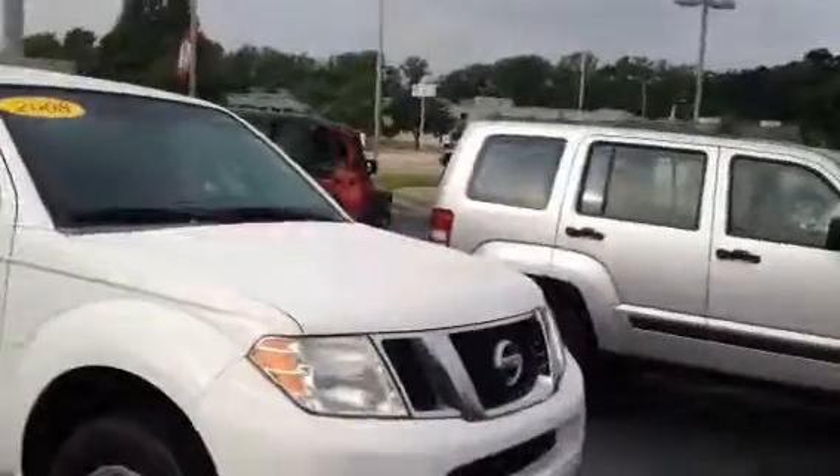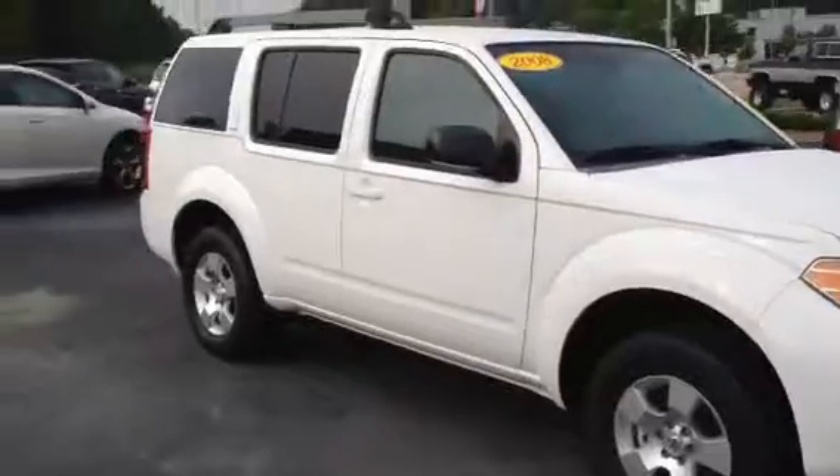This is Tillman at LaGrange Toyota. I've got a 2008 Nissan Pathfinder here. You've been emailed in on, looking at it on the internet.